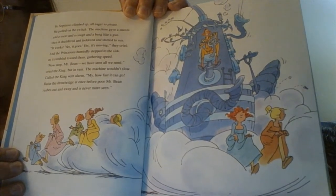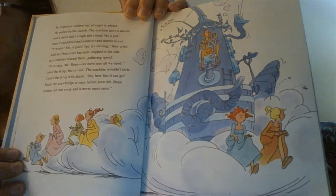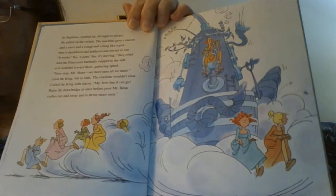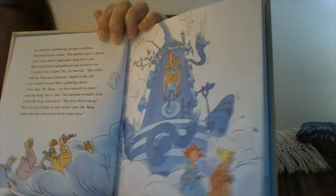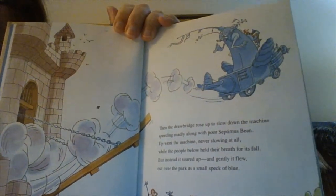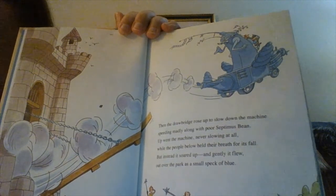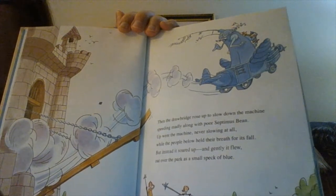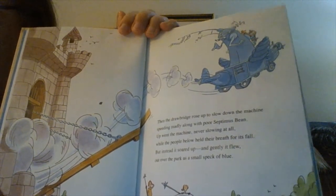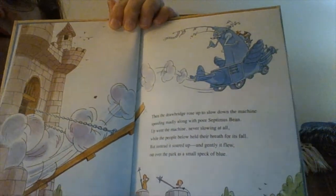The machine wouldn't slow. Called the king with a laugh, "My! How fast it can go! Raise the drawbridge at once before poor Mr. Bean rushes out and away and is never more seen." Then the drawbridge rose up to slow down the machine, speeding madly along with poor Septimus Bean. Up went the machine, never slowing at all, while the people below held their breath for its fall. But instead it soared up, and gently it flew out over the park as a small speck of blue.